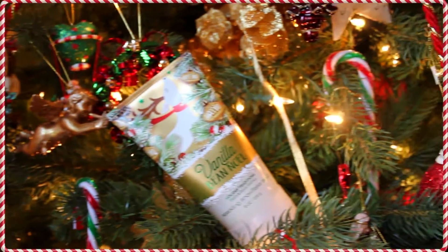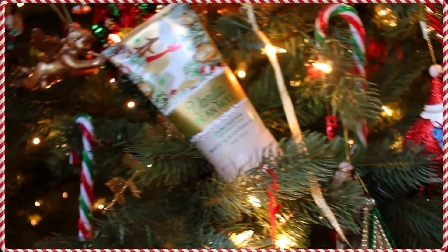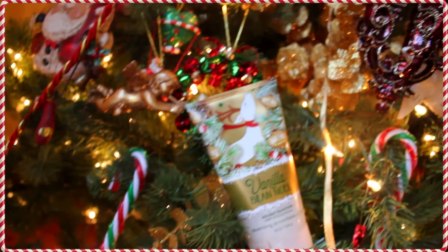This next product is also a skincare product, as well as a scrub. This is probably my favorite scent — it's a vanilla bean noel and it is from Bath and Body Works. I'm just totally obsessed with it.